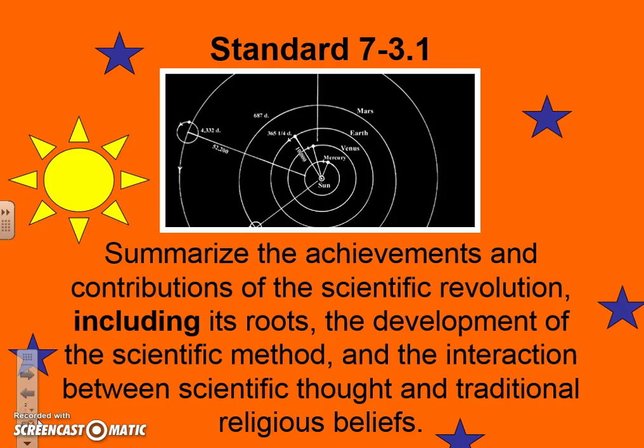Hey class, today we're going to be learning about scientists. Now I know what you're thinking — this is social studies class, why are we learning about scientists? That's because some scientists are actually very historical.